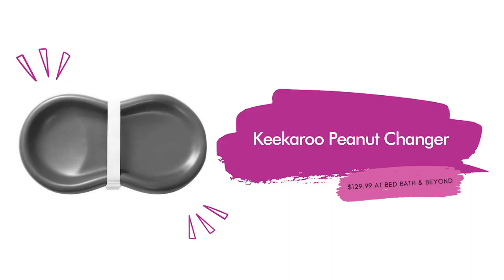Next we have the Kikaroo peanut changer, which is actually what we gifted Kirsten and Tim last year for Christmas when they did their gender reveal. This is $129.99 at Bed Bath and Beyond and is available in five colors — Kirsten and Tim have the vanilla, which I love because it's gender neutral. The peanut-shaped baby changer is water resistant, easy to clean, and includes a safety strap.